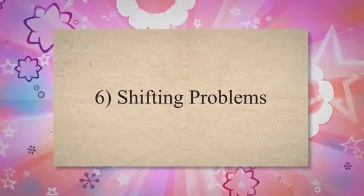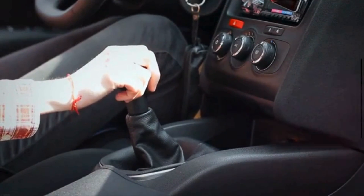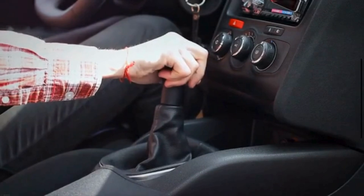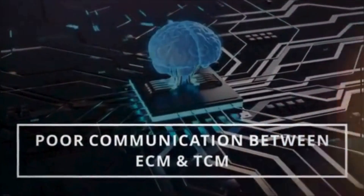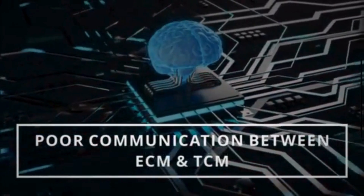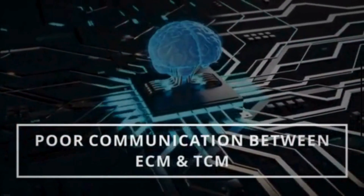6. Shifting problems. The throttle position sensor is often used in conjunction with the transmission control module to determine when and how the transmission should shift gears. A faulty TPS can disrupt the communication between the ECM and TCM, leading to harsh or delayed shifts.